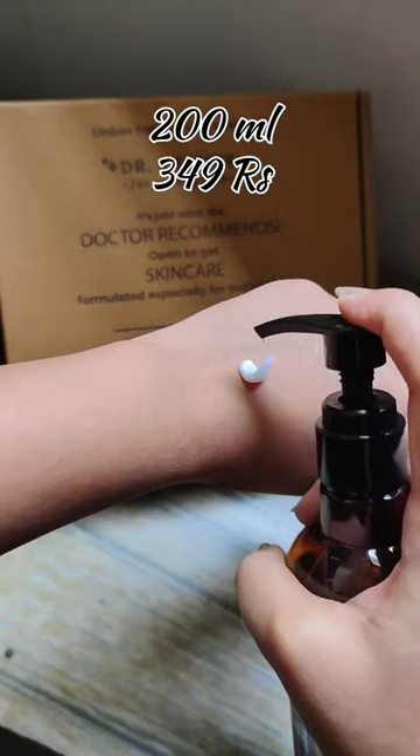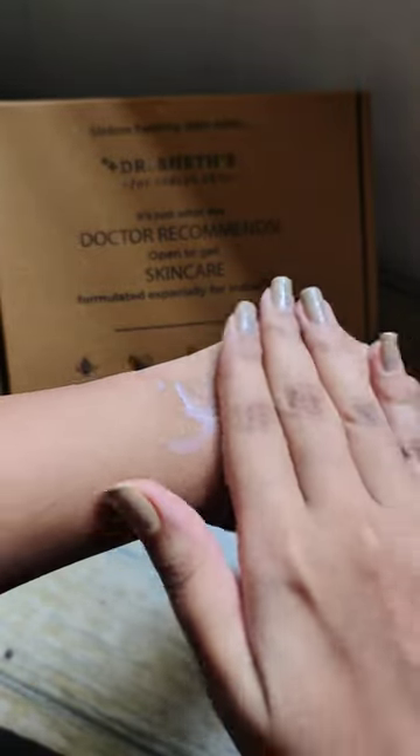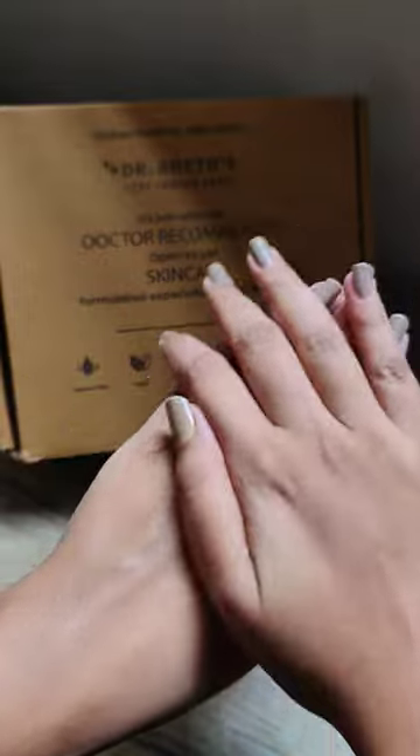For a 200ml bottle, I've paid 349 rupees — yes, it's expensive. But talking about the benefits, it not only moisturizes our body but also helps lighten pigmentation, and the Kojic acid works by limiting the melanin production in our skin.